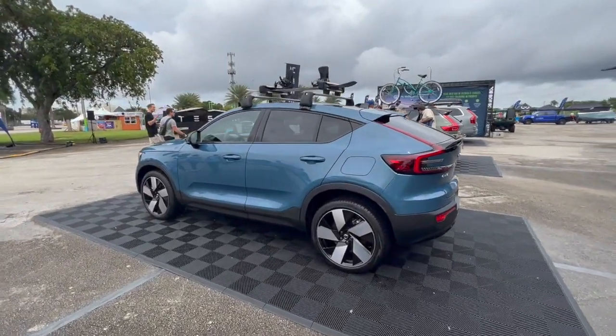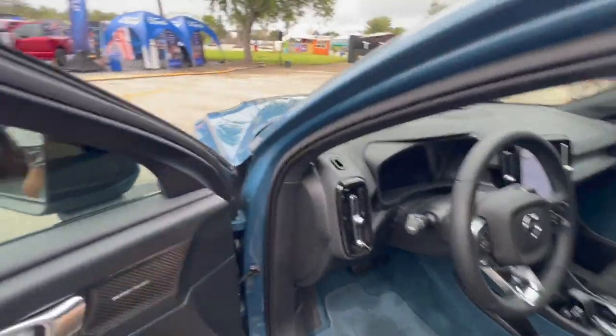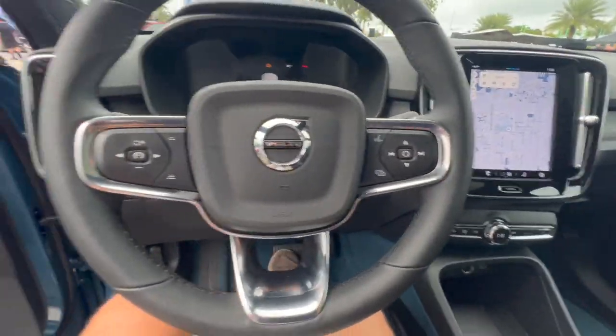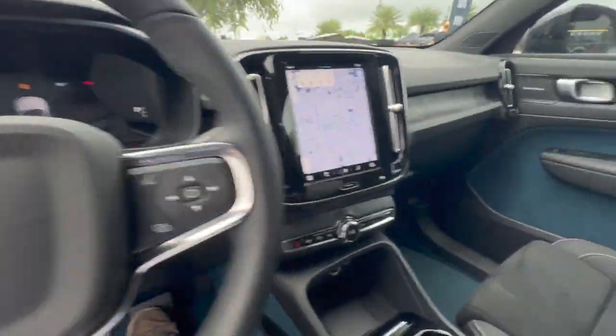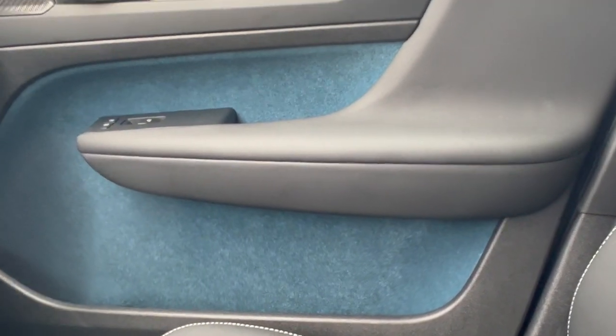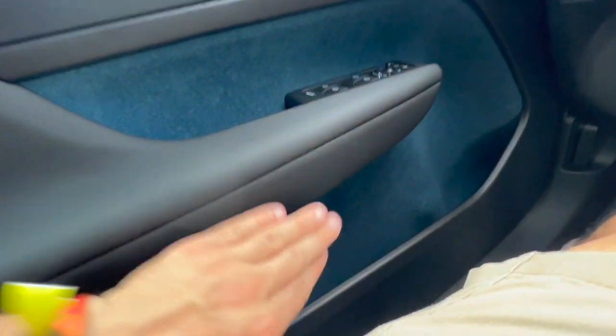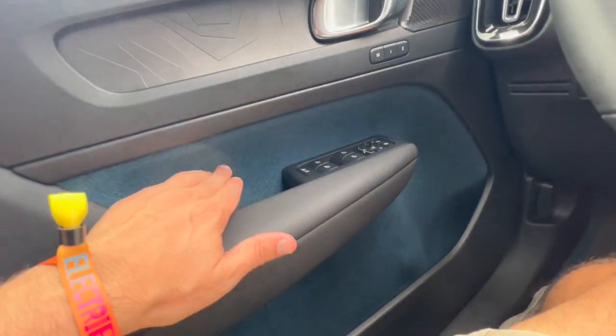If you've ever wanted to check out the electric Volvo C40, today is the day. Right away I hate the interior — it looks like a moving blanket. I've been an auto journalist for over a decade and I've never seen anything like that. That is really, really cheesy. Wow.